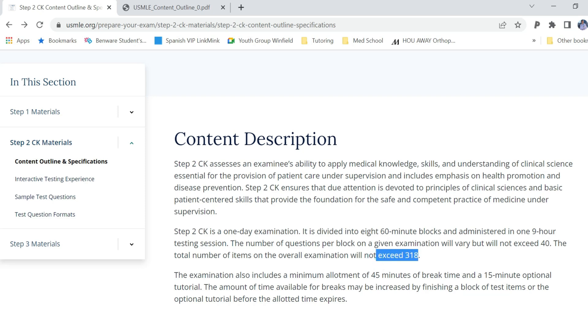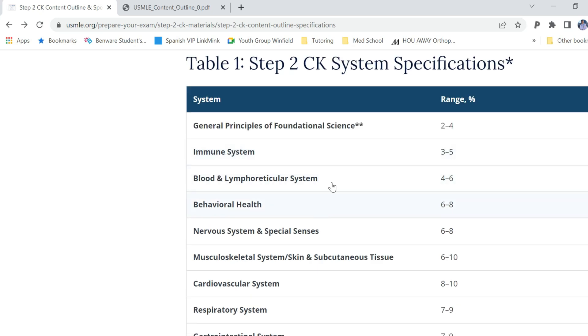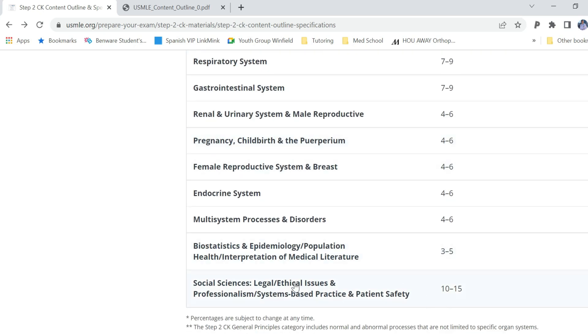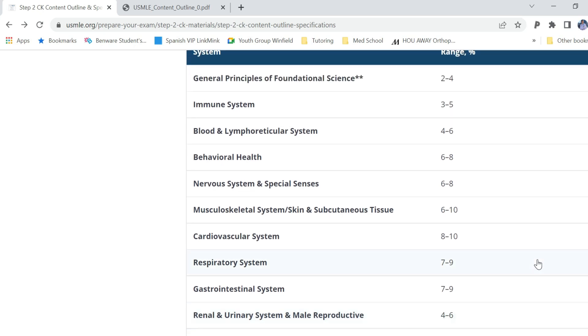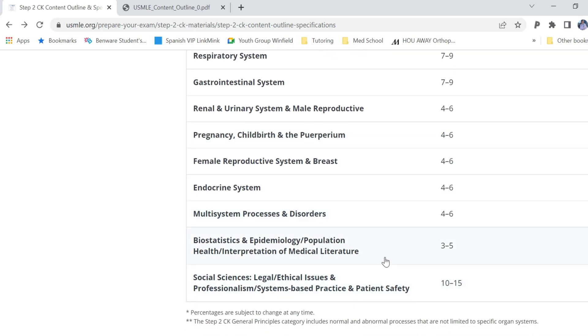It can't exceed more than 318 questions, eight 60-minute blocks, just like any of your practice exams. The important thing is looking at the content outline. A lot of times we focus on very low-yield concepts — like some general principles, cardiology, and neurology — which tend to be a lower percentage of the test than something like social science, legal and ethical issues, and biostats. That's literally a fifth of the test when you look at the 5%, 15%, and 20% ranges on the upper end. This was very accurate to what it felt like.